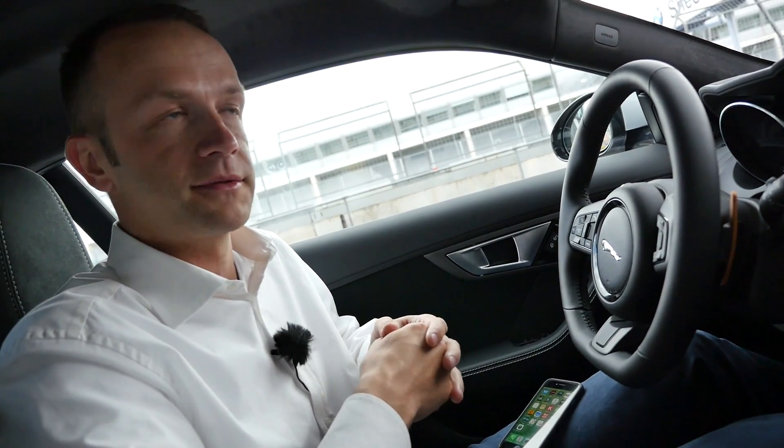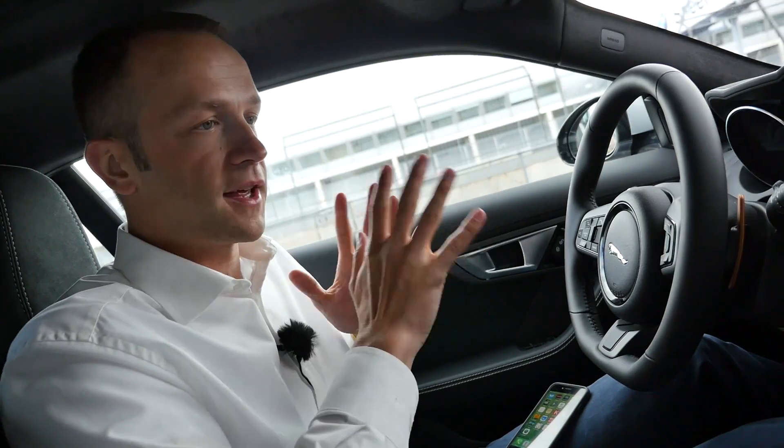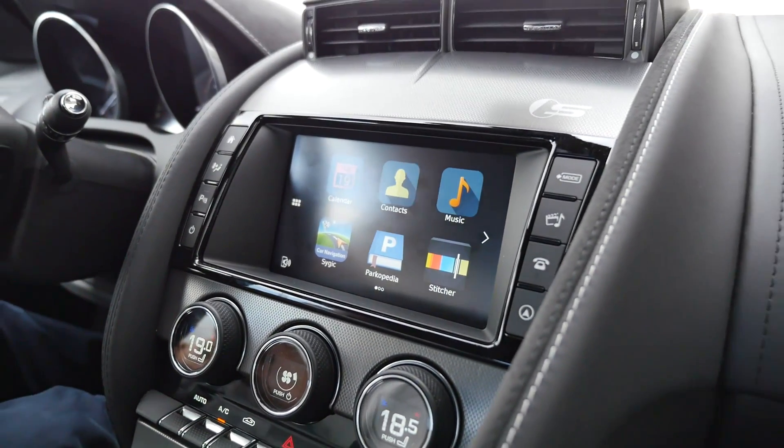If you jump into another car, let's say another Range Rover, and you connect it, it has all your contacts, your calendar, your settings - everything with you. So it's not downloaded onto the system; it stays on the phone always. Correct.